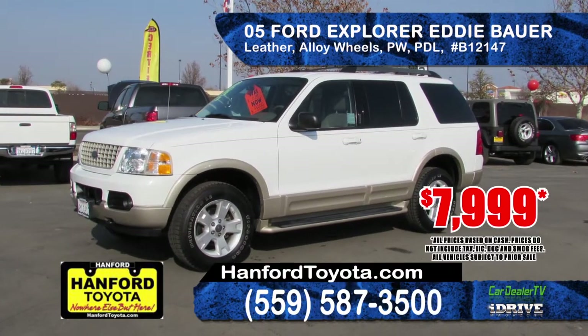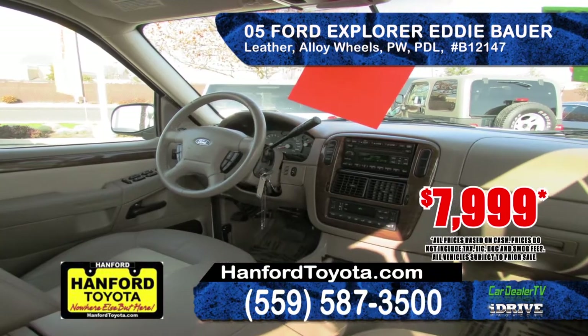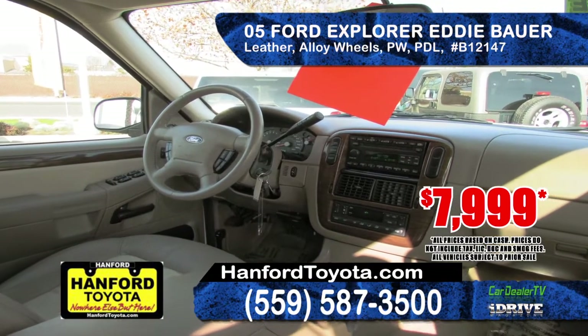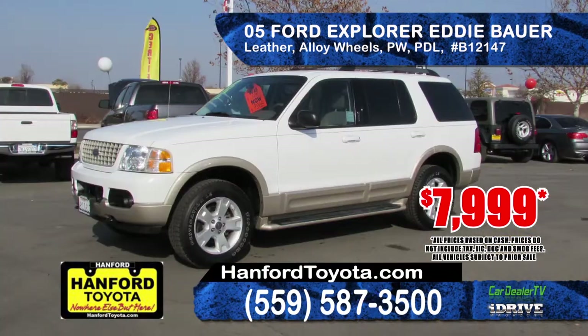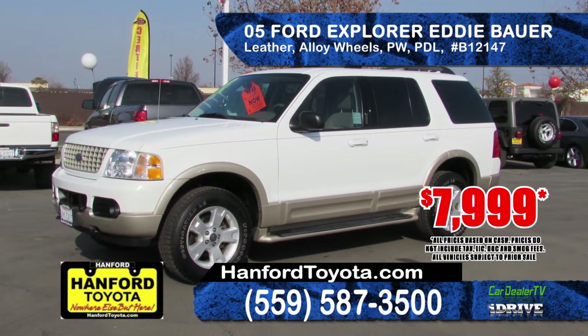Available at Hanford Toyota is this 2005 Ford Explorer Eddie Bauer Edition. Powered by a V6 engine, equipped with an automatic transmission, alloy wheels, power windows and door locks and leather interior. Priced at an affordable $7,999.